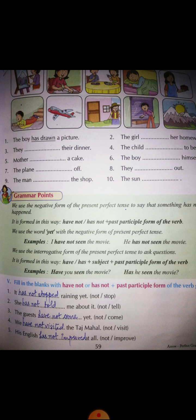Number two: 'She has not told me about it.' The past participle form of 'tell' is 'told,' so we write: she has not told me about it. Number three begins: 'The guests have not come yet.'